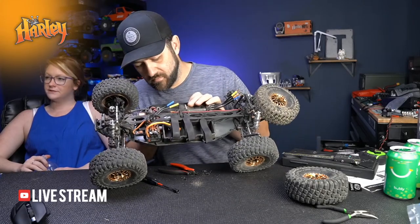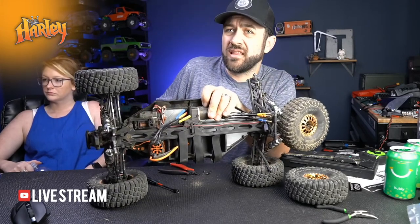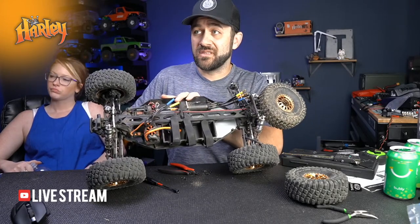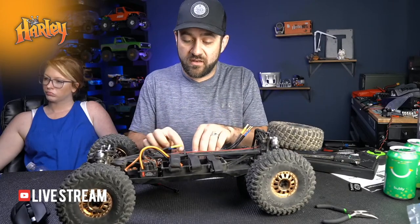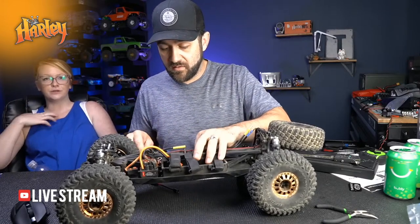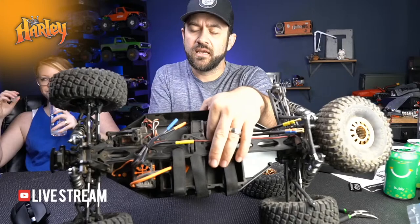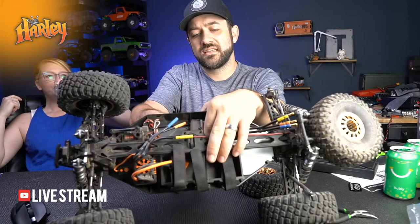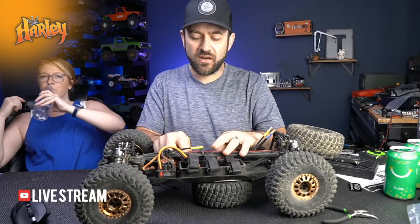Regarding motor swaps: a Castle 1415 2400 KV would probably be a decent selection. On 4S, the stock 1900 KV was great for rocky terrain. If you were more of a traditional dirt jump basher, more speed would still be fun. Comparing to a Creighton 6S - my Outcast 6S is probably a little bit bigger or smaller than this, so this would kind of be in between.